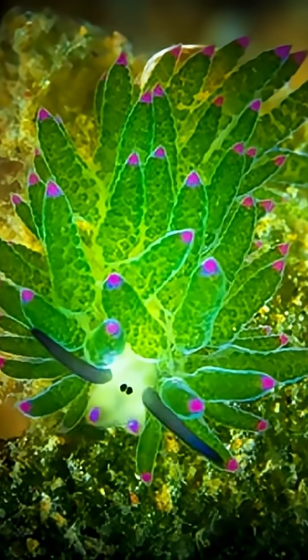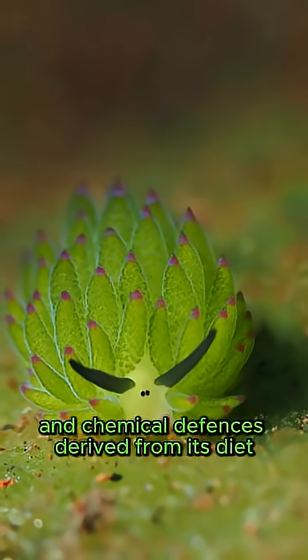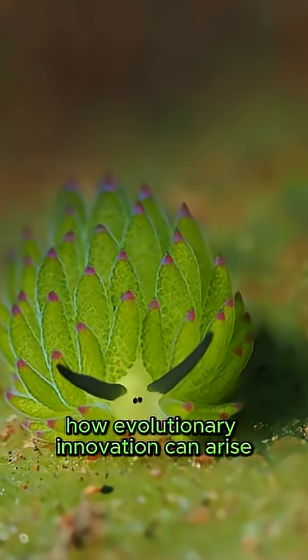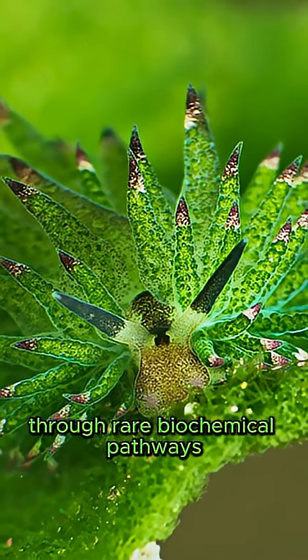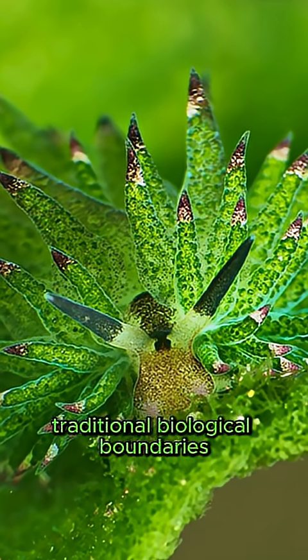While it's small and soft-bodied, the leafy sea slug avoids predators through cryptic coloration and chemical defenses derived from its diet. The leafy sea slug exemplifies how evolutionary innovation can arise through rare biochemical pathways, highlighting the remarkable capacity of life to transcend traditional biological boundaries.